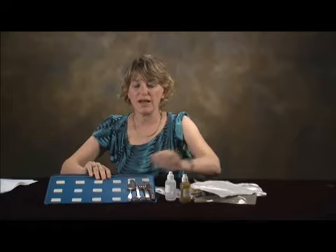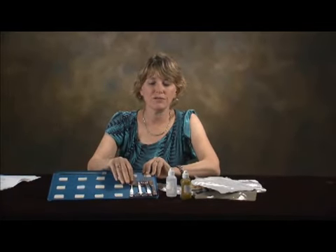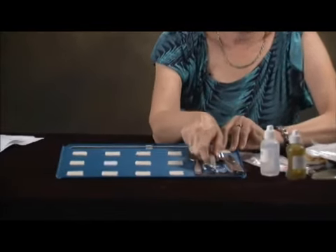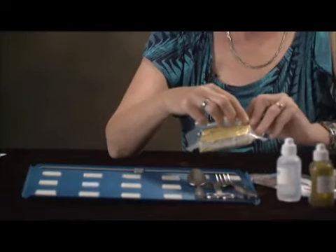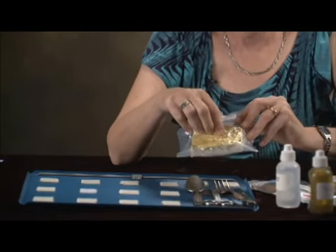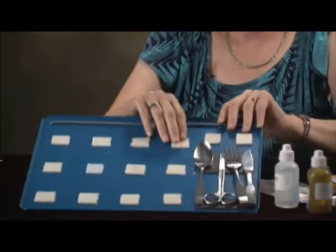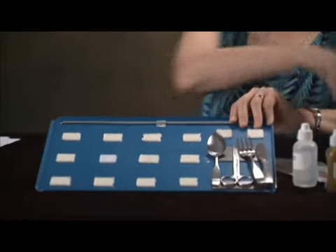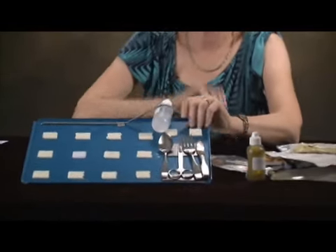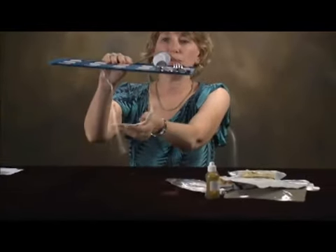The shuttle crew sometimes eats off a tray that allows magnetized utensils to stay on it via magnetic strips. They bring up a fork, spoon, knife, and scissors — scissors are very important. To eat out of the packages, crew can cut along three sides or an X to open a flap and eat from the package. The tray has Velcro strips to stick packages on it, a bungee cord for condiments, and two straps that the crew member puts around their legs so the tray sits on their lap as if they were sitting.